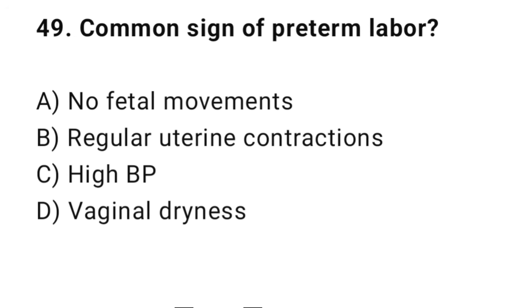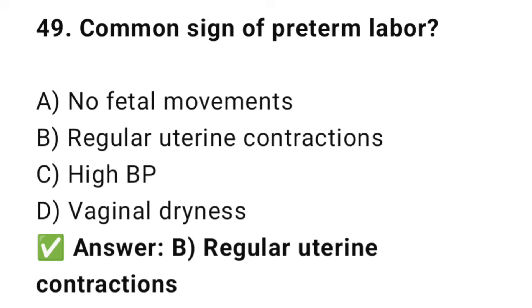Question No. 49: What is a common sign of preterm labor? The right answer is B: Regular uterine contractions. Regular contractions before 37 weeks indicate preterm labor.